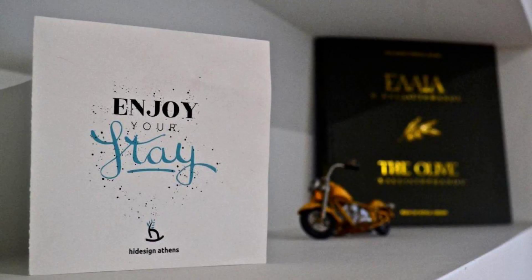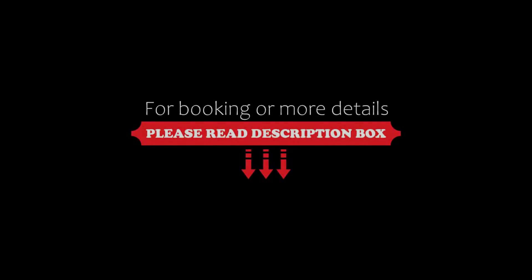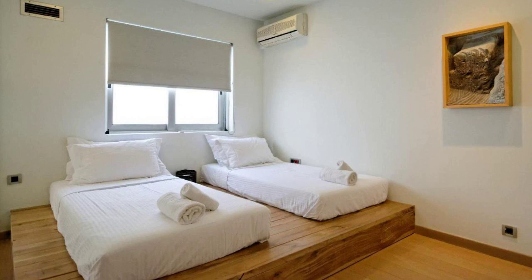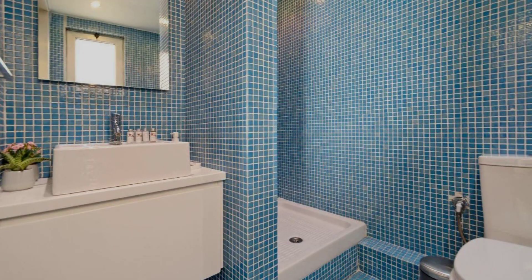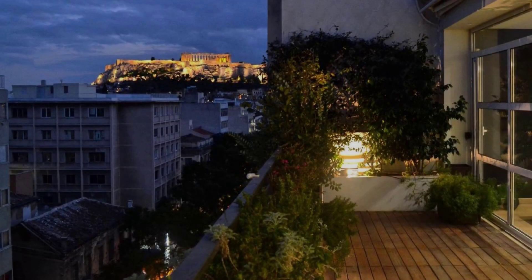If you have already checked out from this hotel, please share your experience in the comment box. For more details, follow the description link. If you are facing any issues with finding or booking a room in this hotel, you can comment and we will help you.